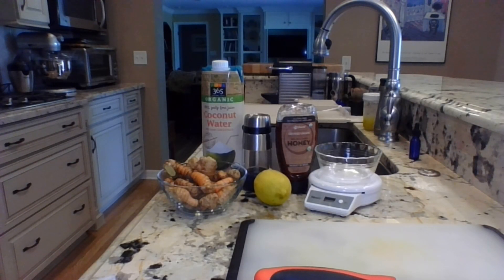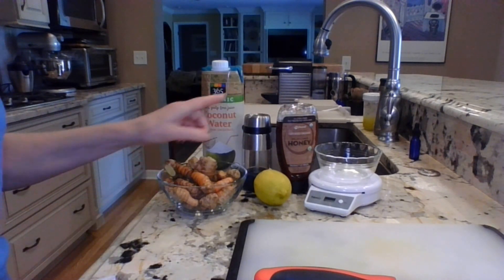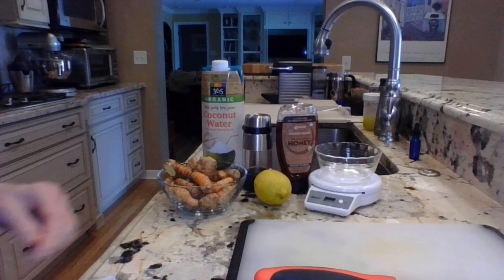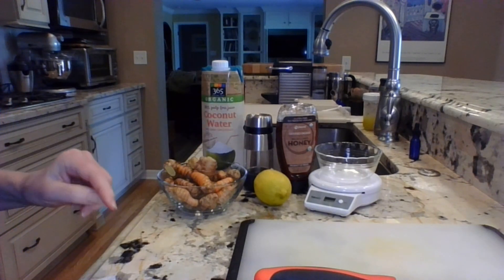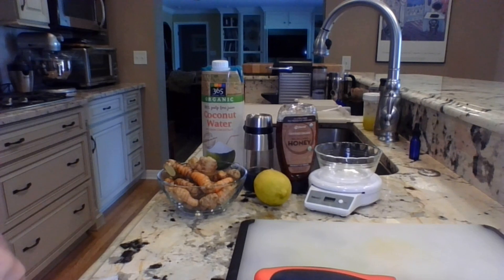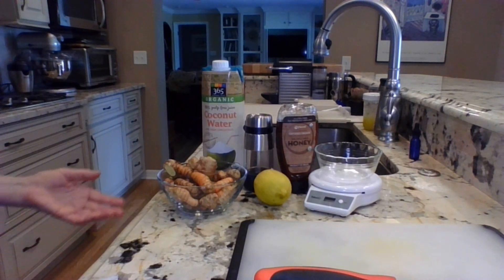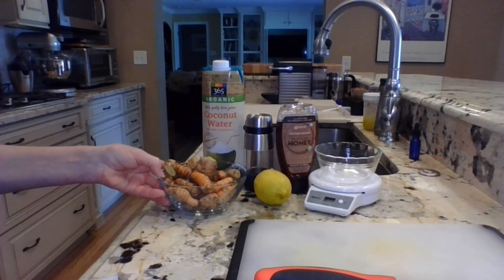To get started making our jamu juice, I've got six simple ingredients. I'm going to use about a tablespoon of lemon juice, a couple tablespoons of raw organic honey, and a little bit of black pepper. I did a video about turmeric and its anti-inflammatory benefits, but turmeric is very poorly absorbed and becomes much more easily absorbed when mixed with black pepper. I also use coconut water — you can use plain water — but I like that coconut water adds some electrolytes and a little natural sweetness. And of course, turmeric root and ginger root.